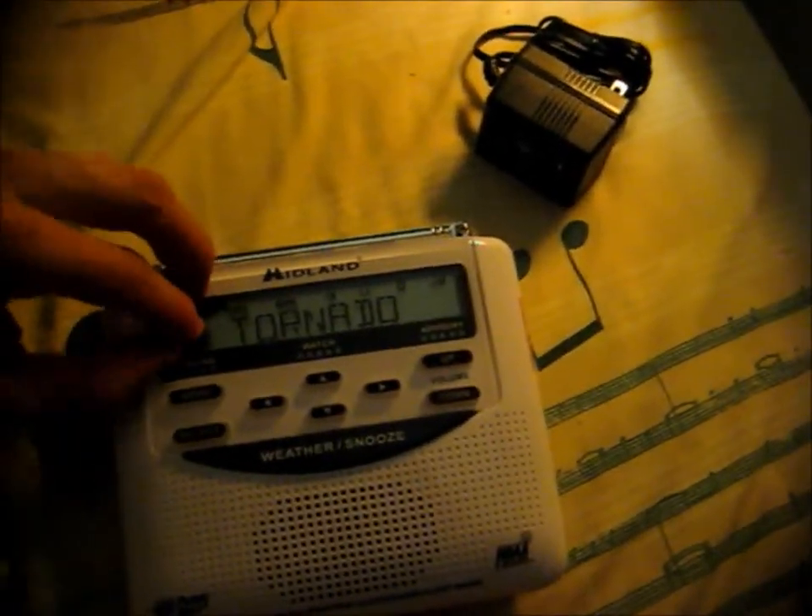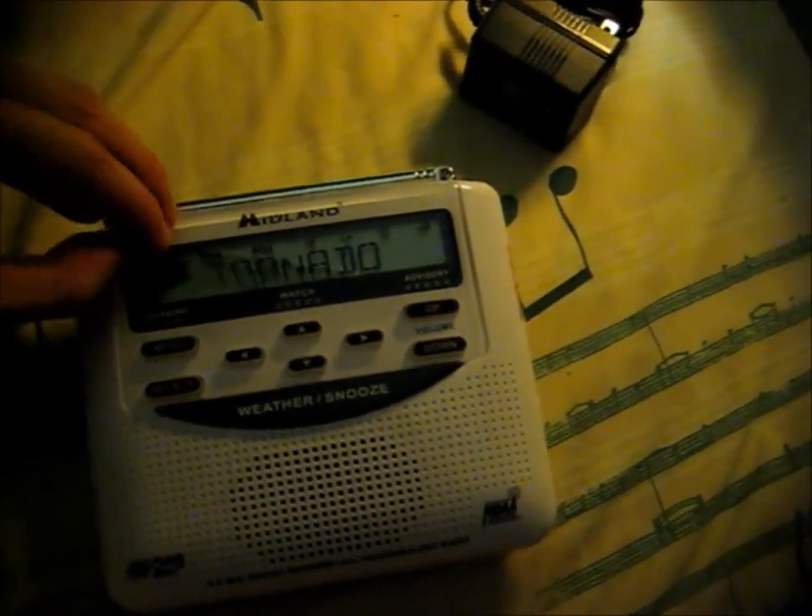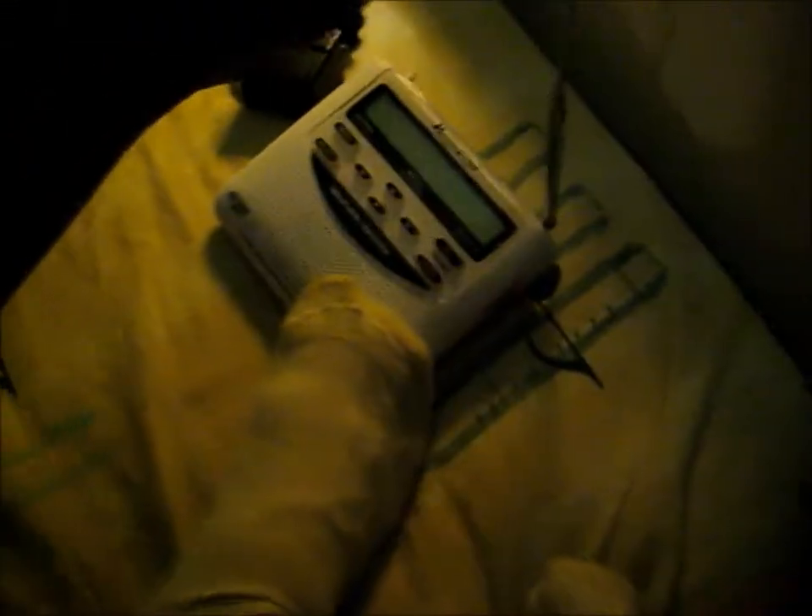This thing that says "Tornado" and all the stuff at the top is just a sticker, so I'm going to peel that off. There's the antenna — I'm going to put that up and try to hold my camera at the same time.